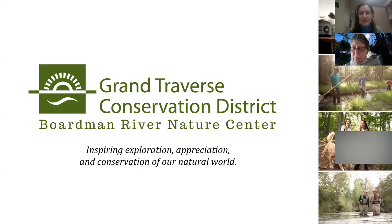This presentation is being recorded so you will be able to watch it later on our YouTube channel. Thank you all for joining us today for the Grand Traverse Conservation District's Native Plant Workshop. We're really excited to have you here and think you're in for a great evening of learning and adventure and fun.